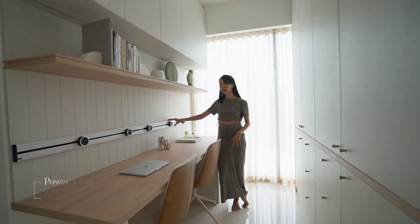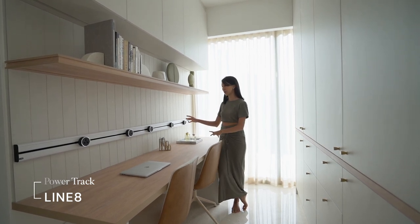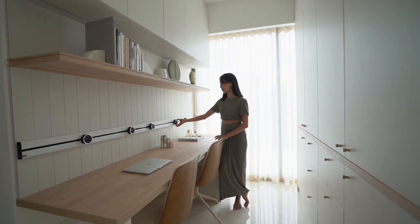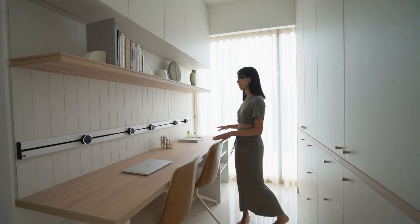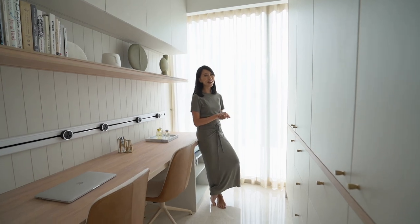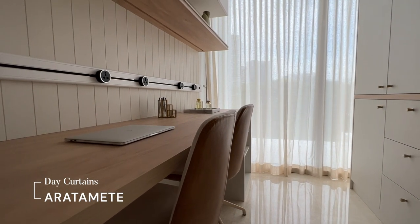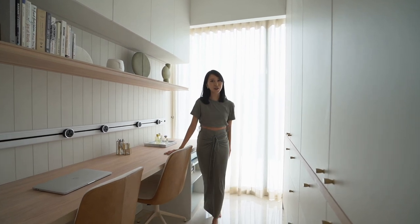This is a power track which gives us a lot of flexibility and options. We can put plugs in at any point along the track, which really helps to prevent messy wires from being all over the place. Natural light — especially sunlight and sunsets — really inspires me, so I'm very happy that we have a full glass window here with day curtains to give some privacy but still allow light to stream in.